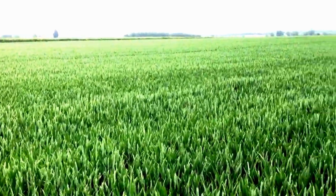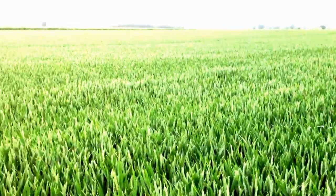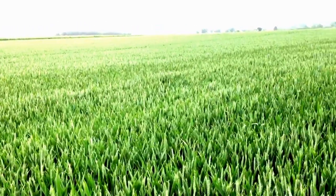We're not expecting a massive problem at the moment, but I'll come back and check these traps over the next three or four days till the wheat has started flowering, and then we'll make a decision about whether we need to treat the crop or not.